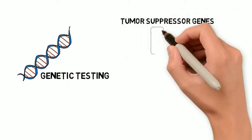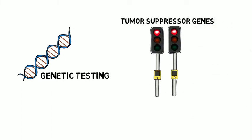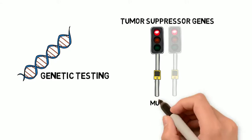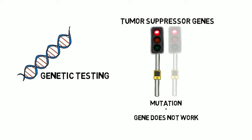Genetic testing is a blood test or saliva test that focuses on tumor suppressor genes. These are protective genes that help control how things grow, and some people have a mutation in one of these genes, meaning the gene does not work properly. For hereditary breast and ovarian cancer, the tumor suppressor genes that we look at the most often are BRCA1 and BRCA2.